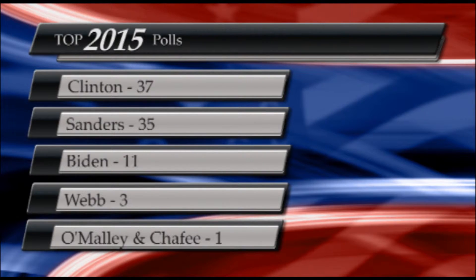For the latest poll numbers via RealClearPolitics.com: according to a Boston Globe-Suffolk University poll released on Friday, October 16th, Secretary Hillary Clinton is currently in first place with 37 percentage points, followed closely by Vermont Senator Bernie Sanders with 35 points. Vice President Joe Biden maintains third place with 11 points. Former Virginia Senator Jim Webb is in fourth with three points. Former Governor of Maryland Martin O'Malley and former Governor of Rhode Island Lincoln Chafee are tied with one point each.